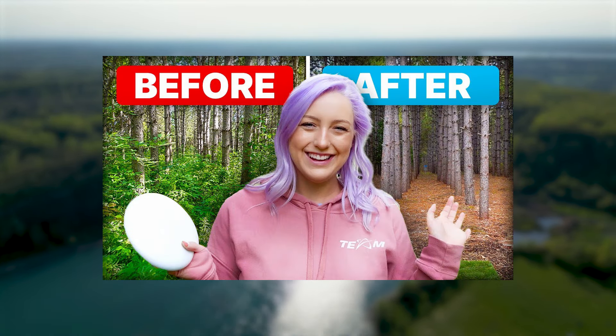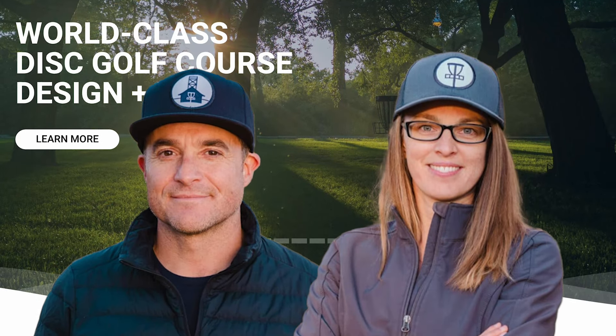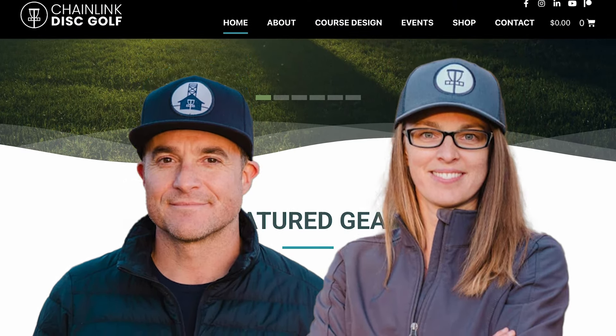Hello everyone and welcome back to our channel. In this video we will be sharing another exciting adventure here in Canada. We've been invited by Chainlink Disc Golf to check out another one of their amazing projects. Our friends Jeff and Cara have been busting their butts to grow the Canadian disc golf scene, working day and night with different conservation areas to create beautiful disc golf courses. We are super excited to announce their creation of the Chainlink Disc Golf Conservation Series.